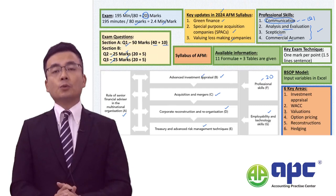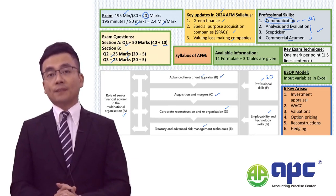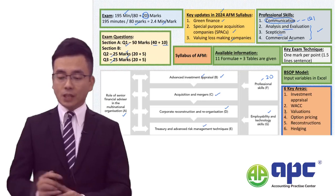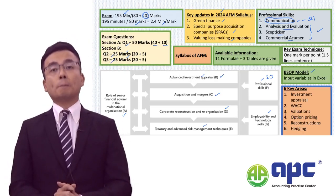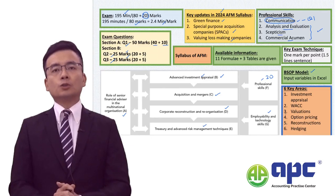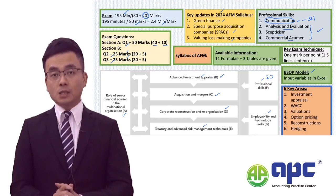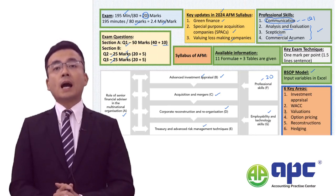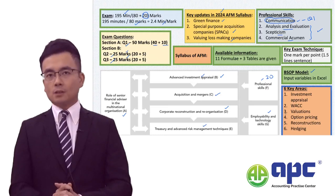In the Excel spreadsheet in particular, you will need to use formulas — for example, equals to this plus that cell. The Black-Scholes option pricing model, or BSOP model, means you don't really have to remember or refer to the formulae given in the formula sheet any longer, because you are only required to input different variables in Excel. The formulae have been set by the examiner where you input the variable and the job is done.